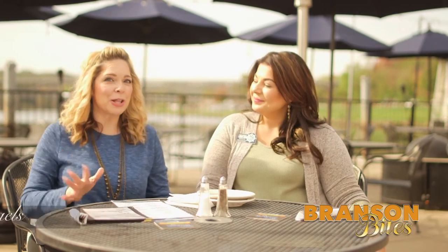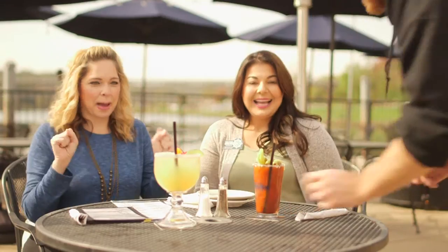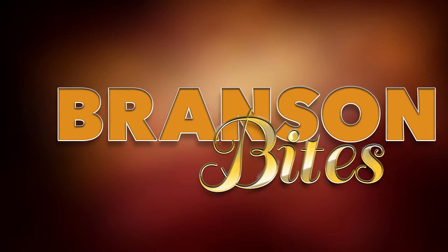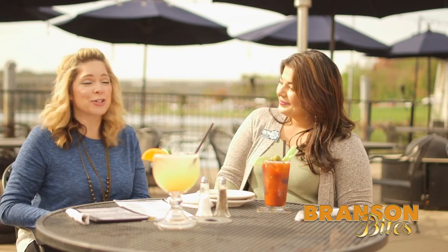Hi everybody! Renee Michaels here with BransonBites.com. Today we are at the Paddlewheel with my friend Melissa and our drinks. Welcome back. We are at the Paddlewheel like I said, and Melissa here is the Marketing Manager.